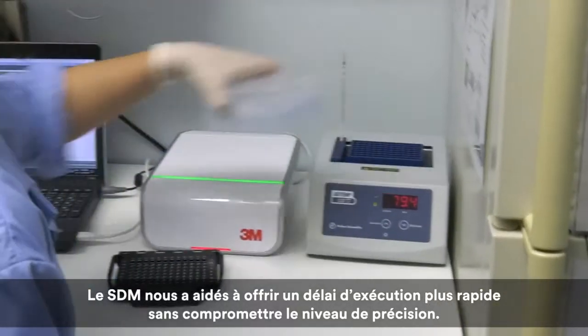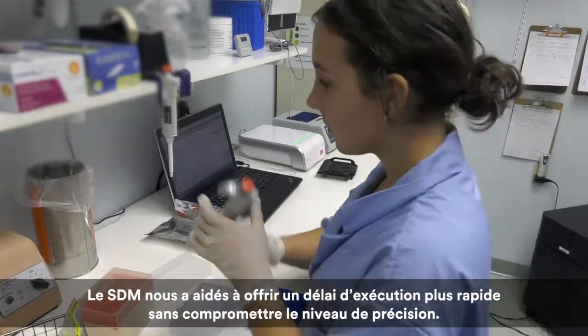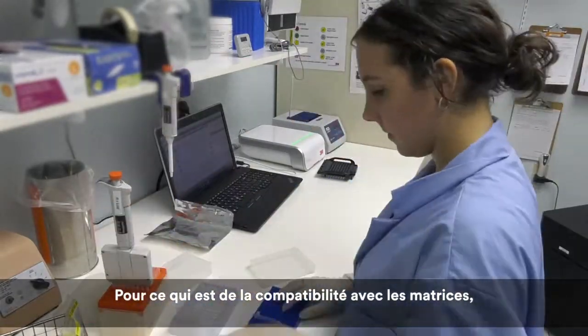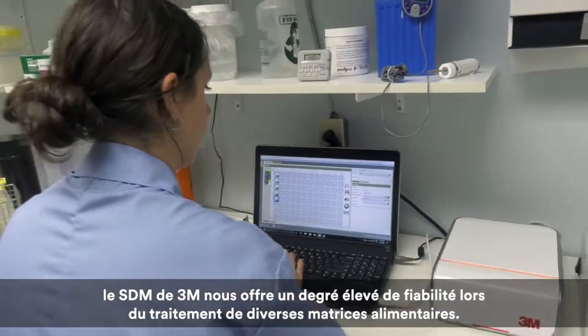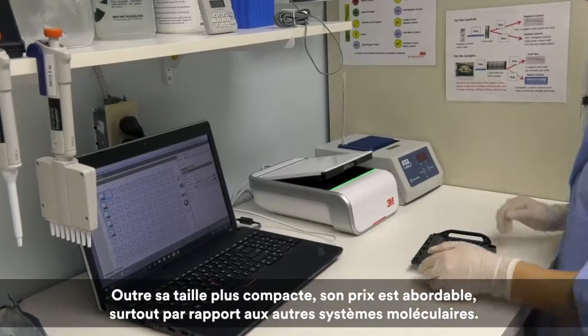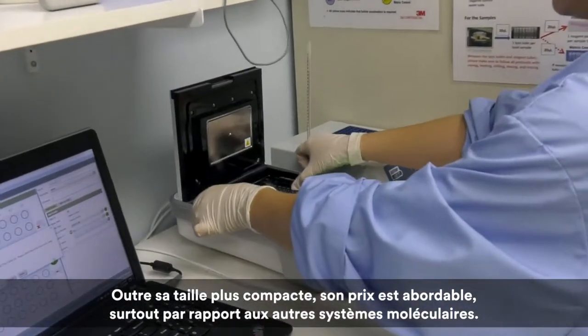The MDS has helped us offer faster turnaround time with the same level of accuracy. In terms of matrix compatibility, the 3M MDS offers us a high level of confidence when processing different food matrices. Along with the fact that it's more compact, the price is affordable, especially compared to other molecular based systems.